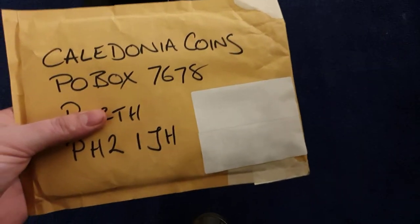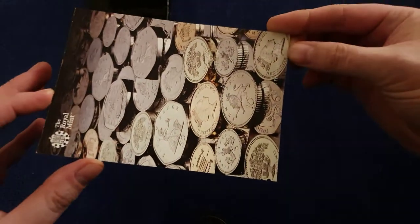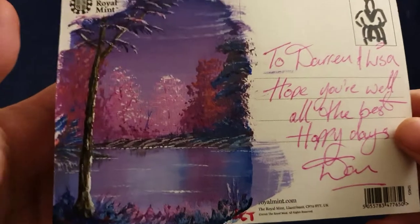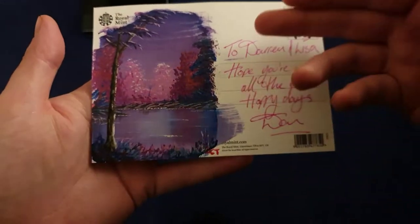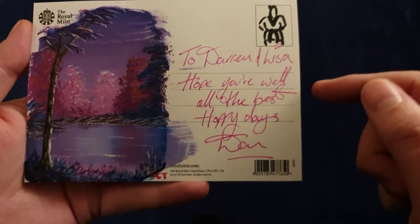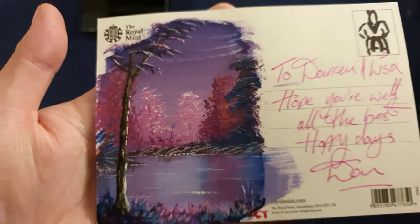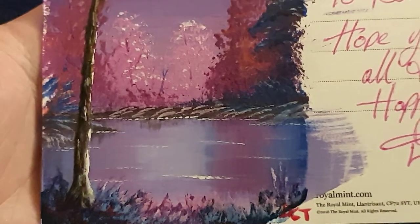The reason I'm showing you all that is I got this in the post. There's a wee postcode on the back and I recognize it — it's from the same place I received those from, so I'm quite excited to see what's inside. First thing that popped out: a Royal Mint postcard. I have a feeling I know what's on the back of this. Let's have a wee look — oh wow, blimey!